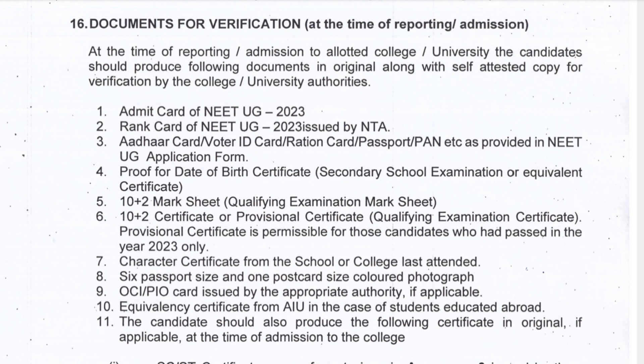You also have to carry the 12th certificate or provisional certificate. Along with that, you have to carry a character certificate from the school — from where you passed your 12th standard. They will give you things like the 12th mark sheet, provisional certificate, TC, and character certificate. After that, you need to carry six passport-size and one postcard-size colored photographs.